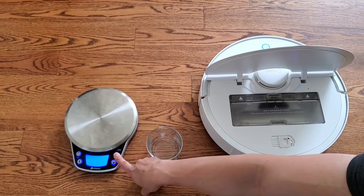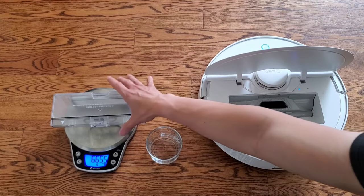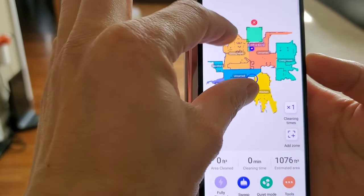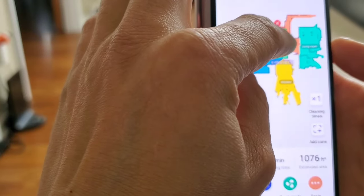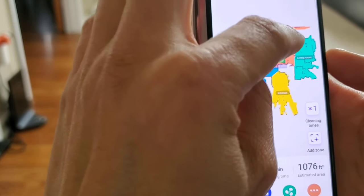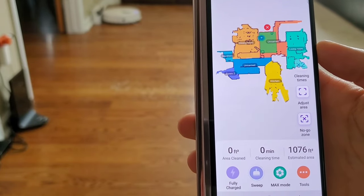Let's see how much the S5 can actually pick up. I'll bring out my trusty scale, turn it on, and weigh the dustbin. The filter has been used and the extractor bar is full — we're at 6.655 ounces. I'll put in about 3 ounces of rice. Using the area select mode in the app, I highlighted the area over the rice, set it to clean twice at max power, and let it go.